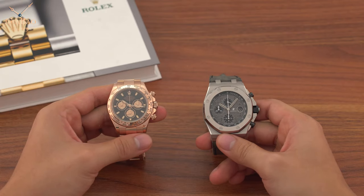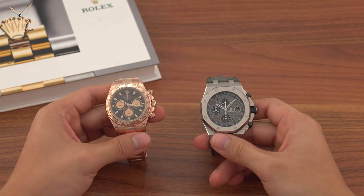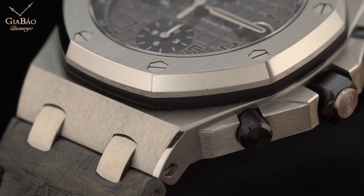Royal Oak Offshore thì không phải là thiết kế của Gérald Genta, vì lý do đó thì ông ta không thích cái thiết kế này một chút nào cả. Vâng, khi vừa mới ra mắt thì ngay cả tác giả gốc của Royal Oak cũng chê mẫu đồng hồ này, nhưng theo thời gian thì mẫu đồng hồ này cũng giành được nhiều thành công và nhận được sự yêu thích của nhiều người mê đồng hồ.